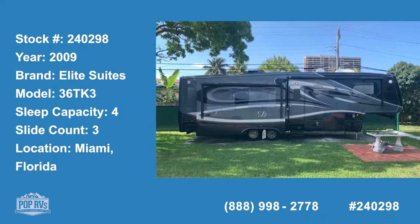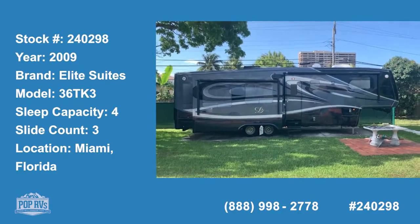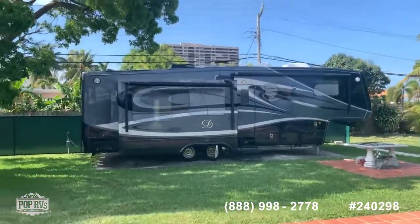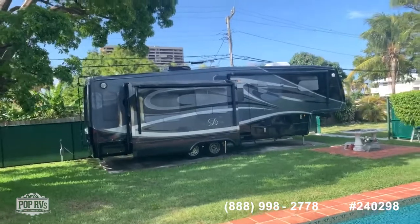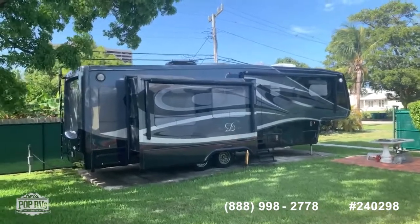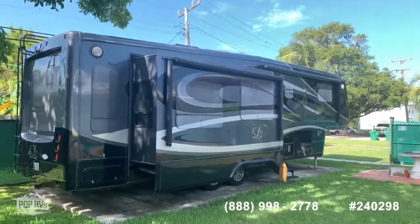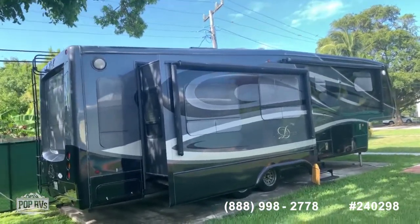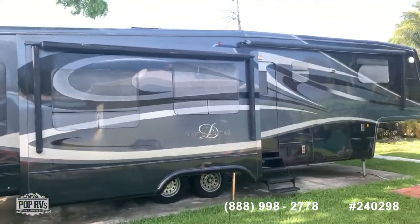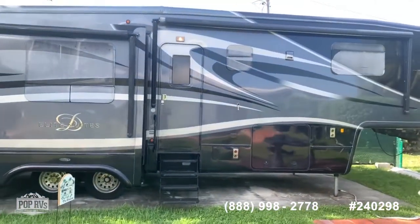Welcome to the video tour of this 2009 Elite Series 36 TK3. This is a beautiful fifth wheel, super well maintained. Recent services include service to the AC, generator service, shock absorbers and awnings, which you can see in the pictures. All the slide outs and awnings are automatic, and it comes with a generator and a shock absorber in the fifth wheel.